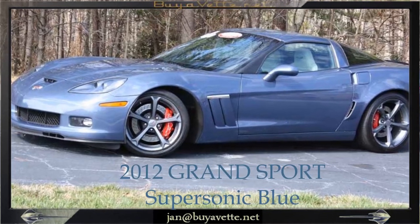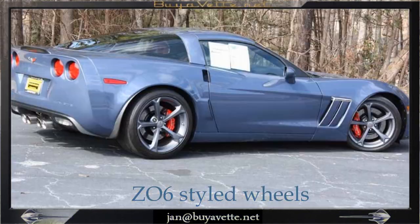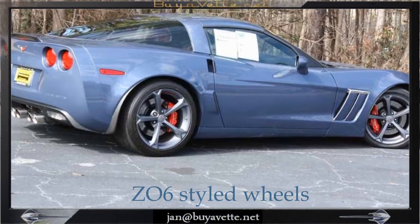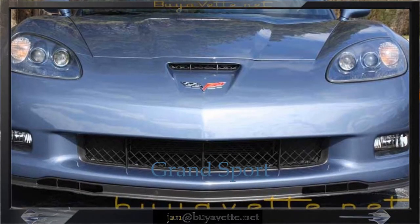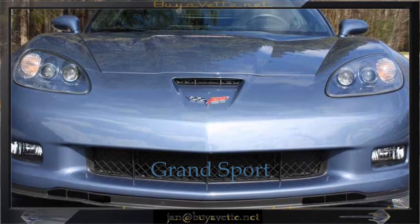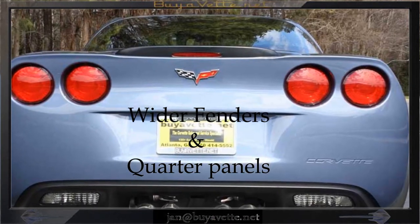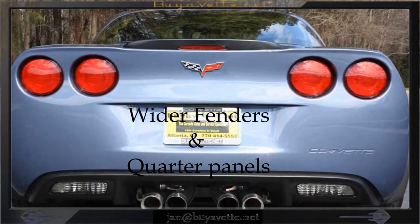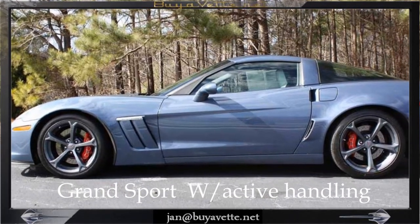Hello, Jan here with this 2012 Corvette Grand Sport 2LT, supersonic blue exterior with ebony and gray interior, featuring the 436 horsepower LS3 engine with a 6-speed automatic transmission and positraction rear end. This is a 2LT preferred equipment group.